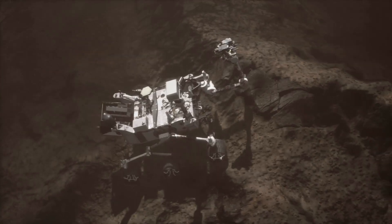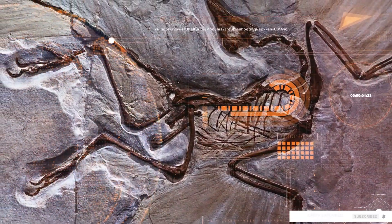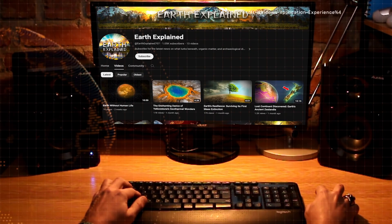Yet the mystery remains. Will scientists find fossils dating back more than 3.5 billion years? It remains to be seen. If we find out, you'll be the first to know.